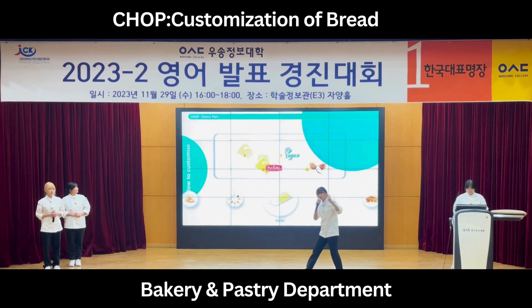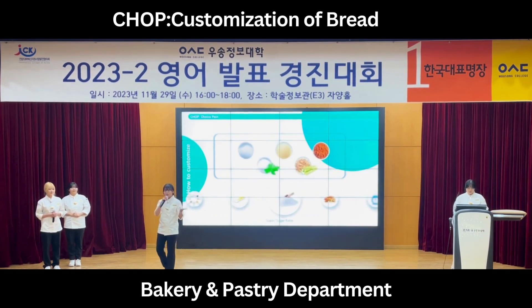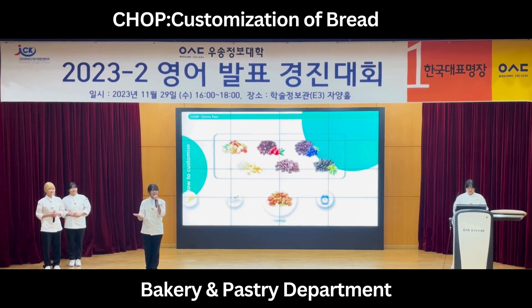Butter type includes assorted, vegan, European, and organic butter. Sugar type includes white, brown, dark refined stevia, and unrefined sugar, and you can control sugar ratios. You can freely add toppings such as nuts, jelly fruit, cheese, chocolate chips, and olives.